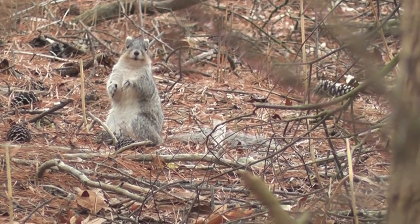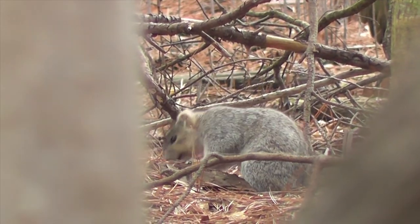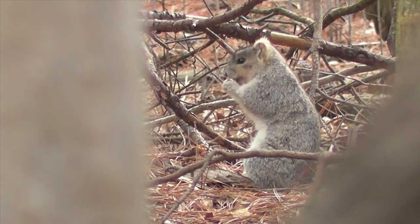For protection and for rearing young, those cavity trees are essential. With that in mind, I think it's very possible to achieve an overall recovery of the Delmarva fox squirrel as a species.